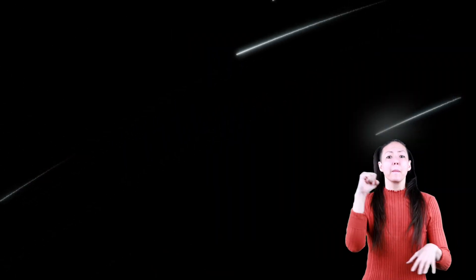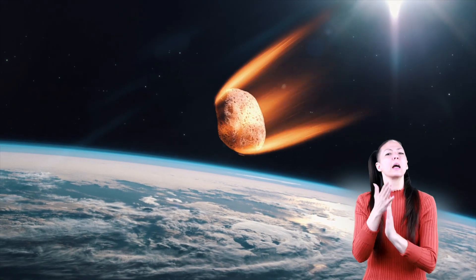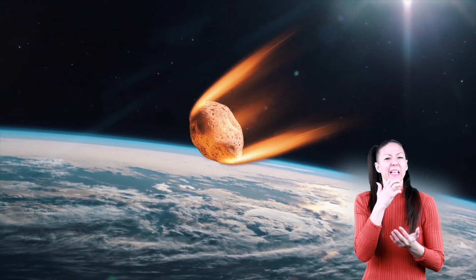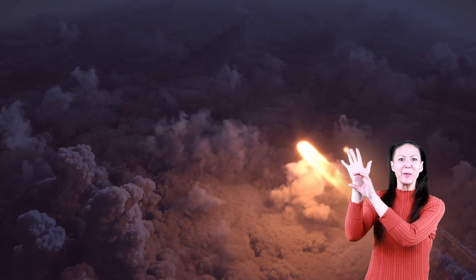When meteors fall, they make a bright streak of light. Earth's atmosphere heats the meteor up due to friction from the air. The heat then causes the gases around the meteor to glow brightly. It's that bright streak of light that we call shooting stars.